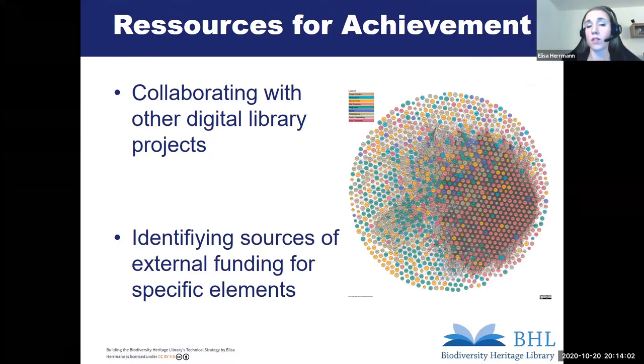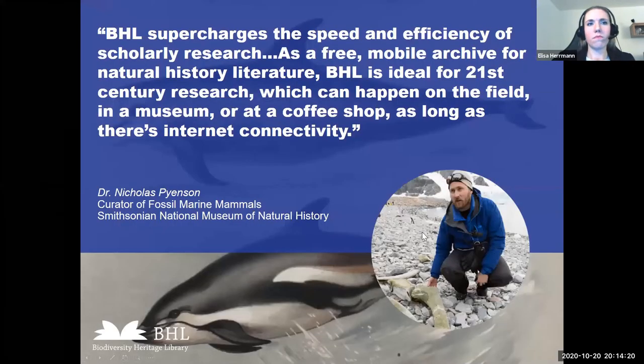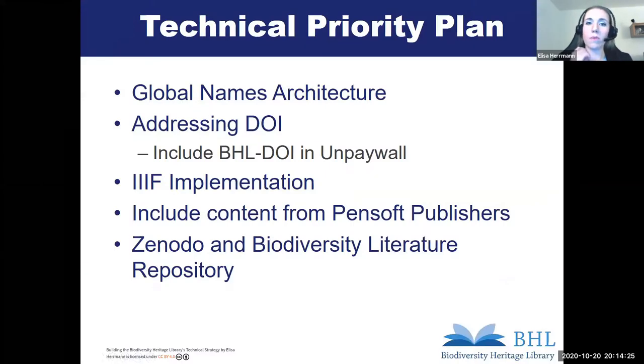We're looking for collaboration with other digital library projects to join strengths and efforts and not reinvent the wheel. We're also trying to identify sources of external funding from other initiatives, institutions, or private donors. Regarding the technical priority plan, it already includes some of these goals, like the implementation of the IIIF viewer. We're also working on the integration of Zenodo metadata into BHL's metadata repository and enabling cross-search between BHL and Zenodo. A further task was the automatic integration of content from open access publishers, and the focus this year was also on global names architecture as well as DOIs.